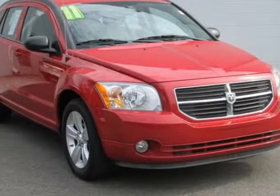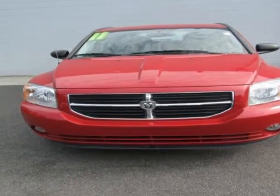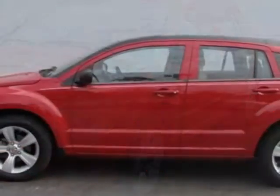Check out this 2011 Dodge Caliber. Carfax has certified this Caliber as having one owner. This Caliber has just under 30,000 miles. This vehicle has a limited warranty.